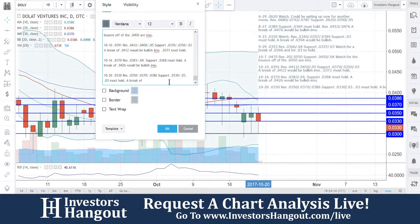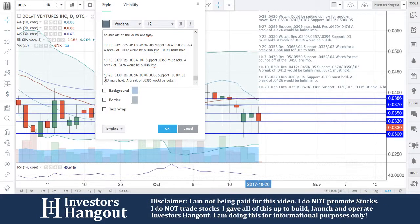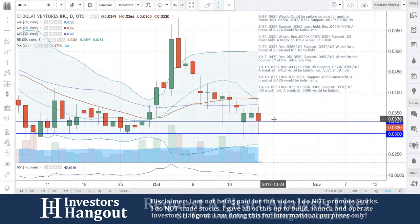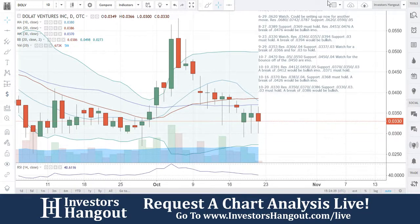A break of $0.0386 would be bullish. We're going to be watching for that buying pressure to pick back up and get through that 20-day simple moving average at the top. I do like what I see here — this is a matter of the buying pressure coming back, because right around this level it has a history of making moves. Watching for that $0.03 to hold again.